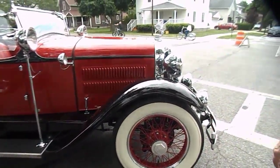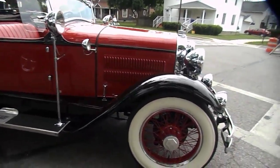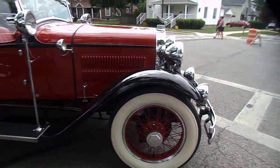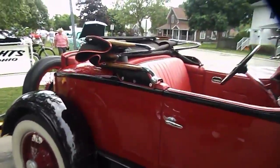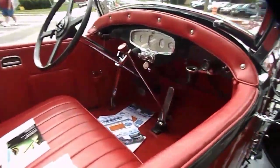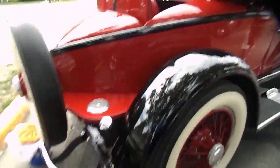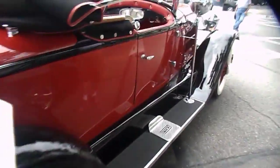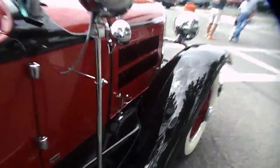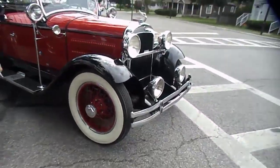It's got a six-cylinder — very small. How much would this have cost back in the day? Around $600 to $700. Of course, in 1928 that was a lot of money. And it is a boat tail — that's very interesting. Well, thank you very much. 1928 Essex.